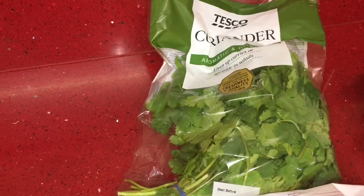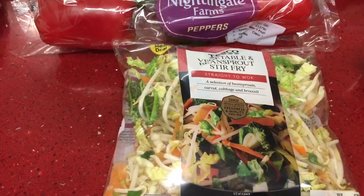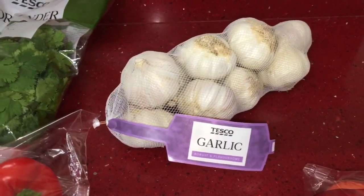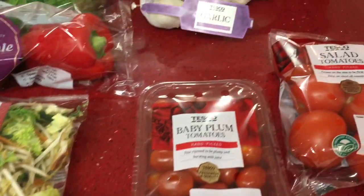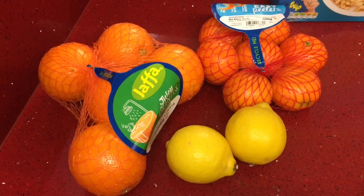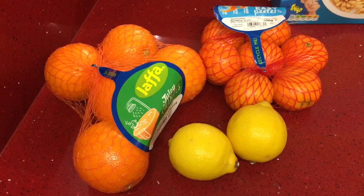A bunch of coriander for £1.25, some bell peppers, and some vegetable bean sprout stir fry — we like to have this with prawns or chicken and noodles. A pack of Tesco garlic for £1.85, some baby plum tomatoes for a pound, and salad tomatoes for 75 pence. I got some Jaffa oranges for £1.50, some easy peelers, and two lemons for my lemon hot water. I like lemon hot water with a bit of ginger and honey — it's really good for a sore throat.